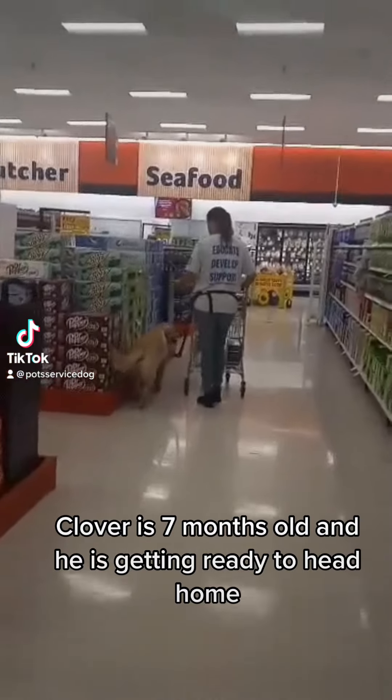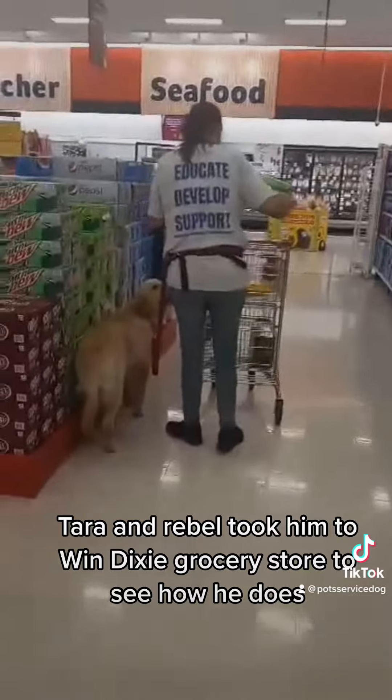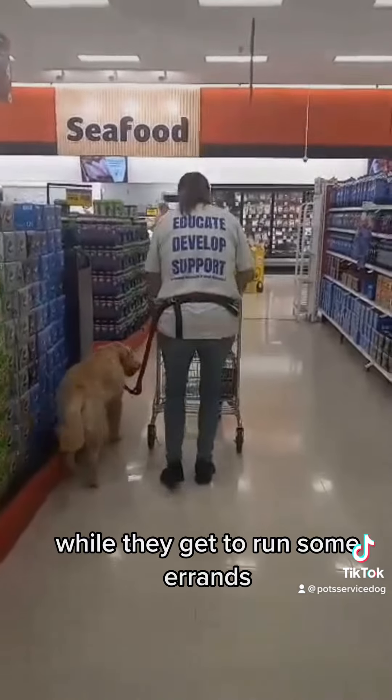Clover is seven months old and he is getting ready to head home. Tara and Rebel took him to Winn-Dixie Grocery Store to see how he does while they get to run some errands.